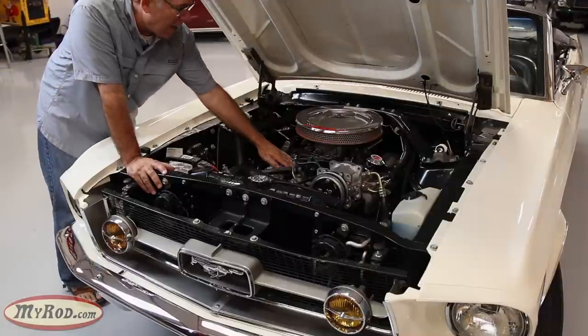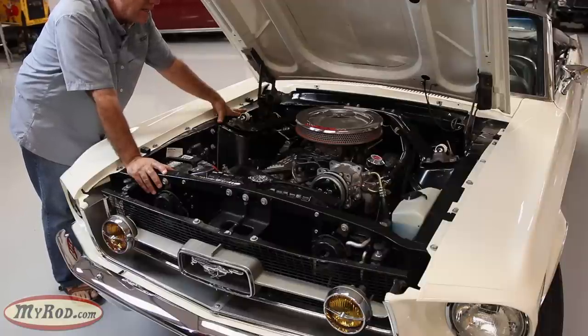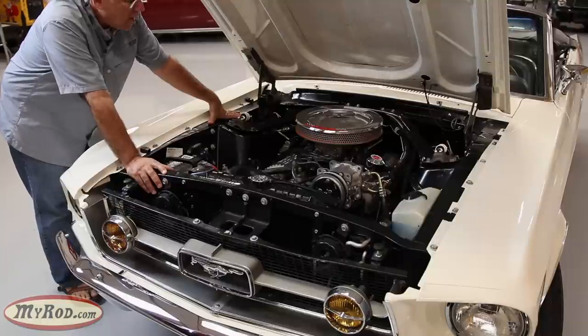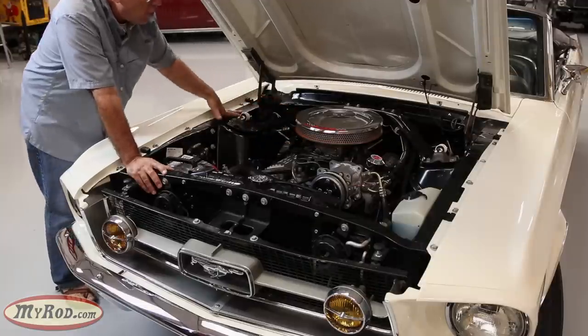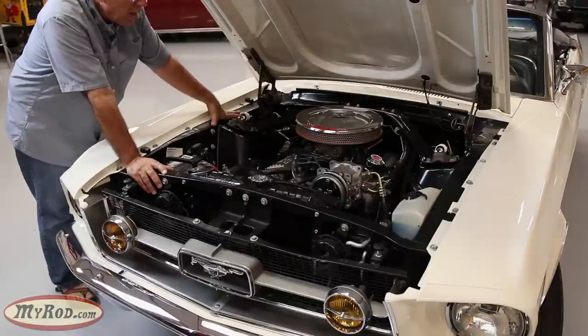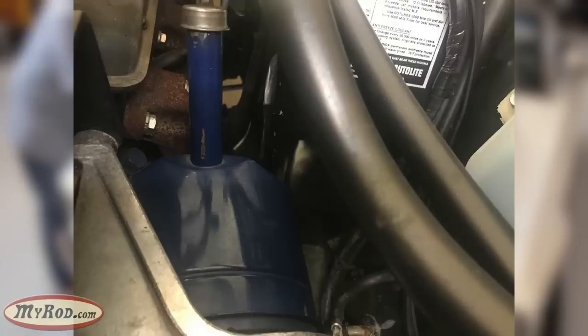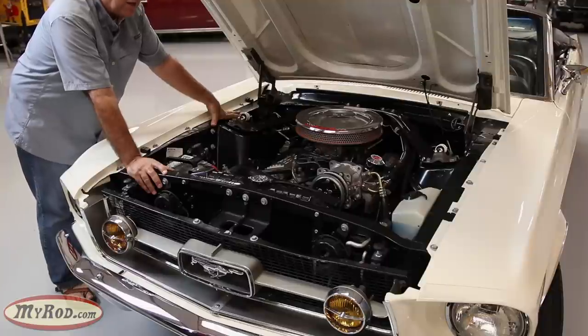Sitting between those is the super rare, super desirable, factory period-correct aluminum high-rise intake manifold — says Cobra right on it. You could have purchased this directly from Carroll Shelby himself or from Ford back in the day. It has the high-performance four-barrel carburetor nested on top with the manual choke pull going into the cabin — a K-code signature component. Additionally, there are internal upgrades that give this motor extra sizzle when you give it the gas. It also has power steering and power disc brakes. Let's fire it up, listen to that exhaust note, and go for a test drive.